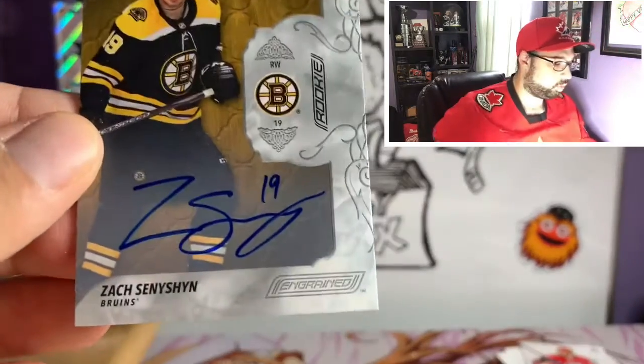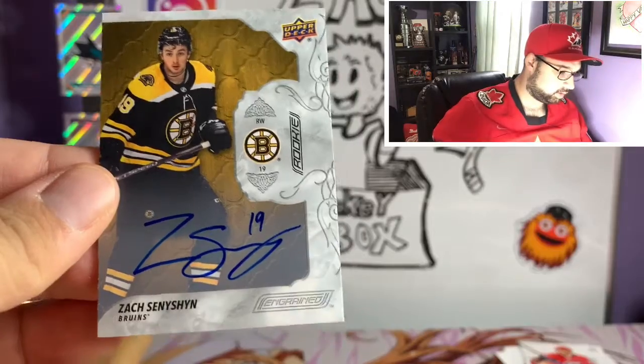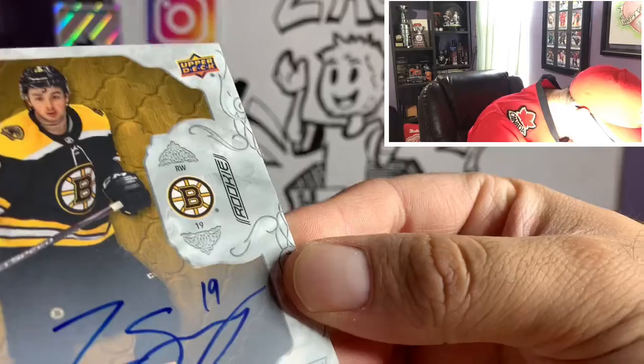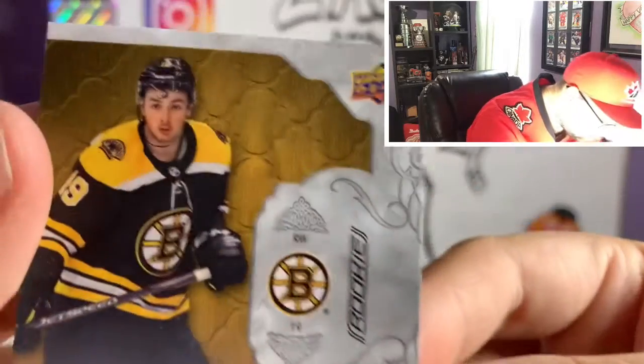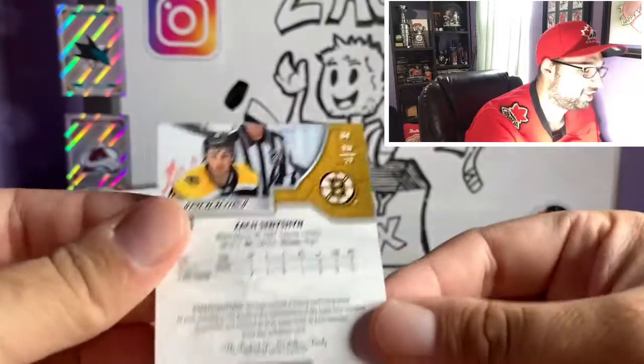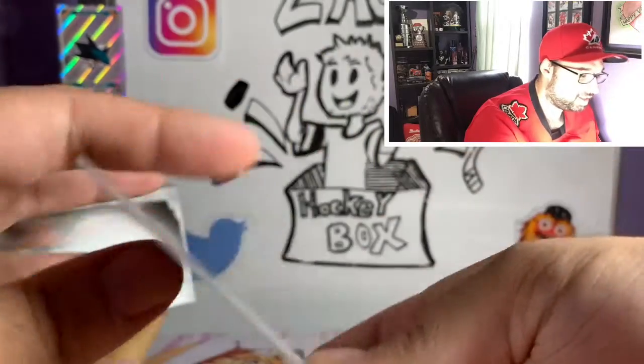I got a rookie autograph of Zach Sension, and these are not numbered. I saw that little thing on top of his forehead — it's his hair, sorry. I thought it was a dent or something in the card. But yeah, Zach Sension autograph.